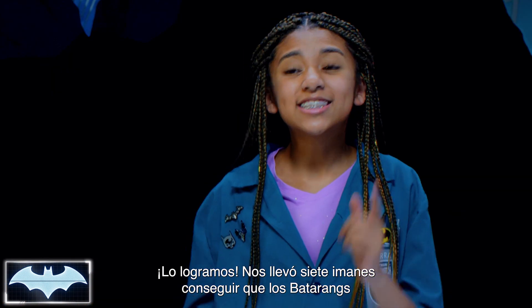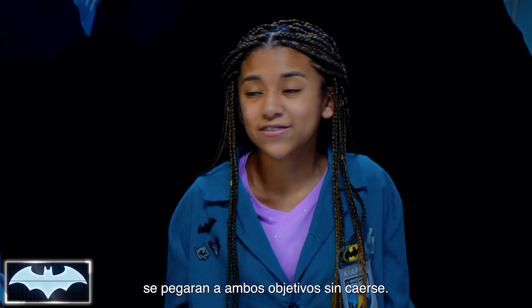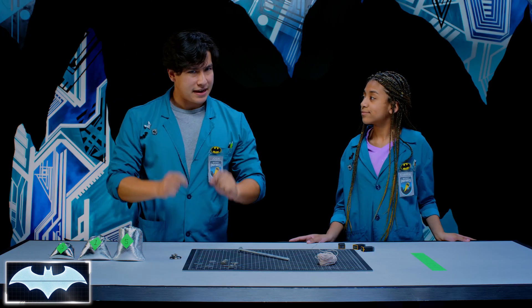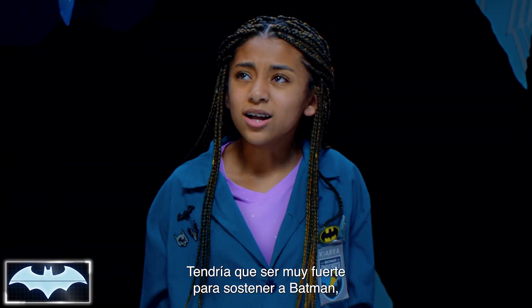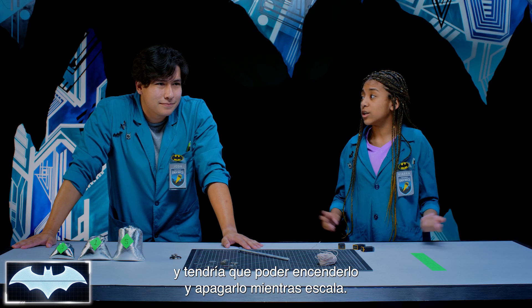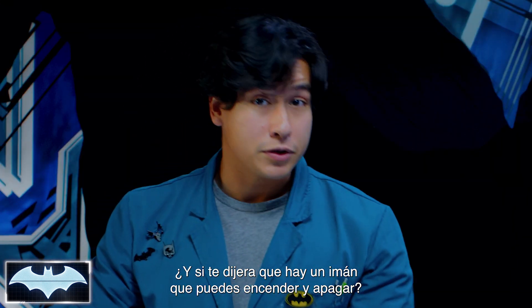We did it. It took us seven magnets to get the batarangs to stick to both targets and not fall off. It wasn't too hard to take it off, but it also wasn't easy. Now, I have a question for you, Kiara. Let's say I'm Batman, and I need a magnetic device to climb up the side of a building. Well, it would need to be really strong to be able to support Batman, and he'd need to be able to turn it on and off while he's climbing. What if I told you that there is a magnet that you can turn on and off?